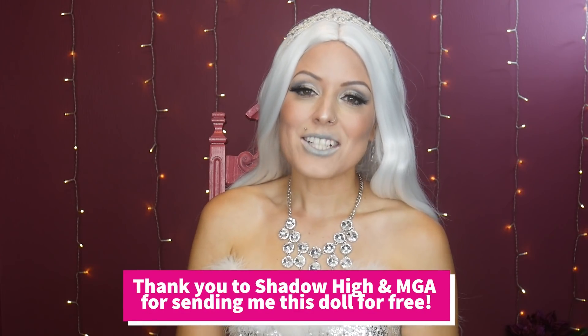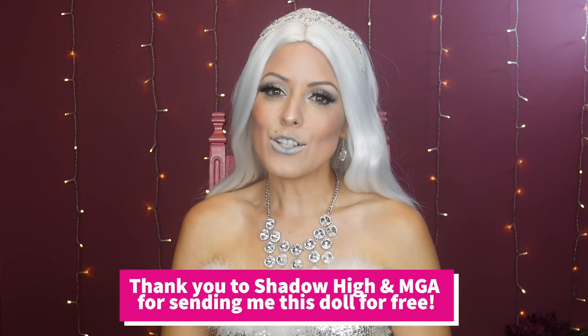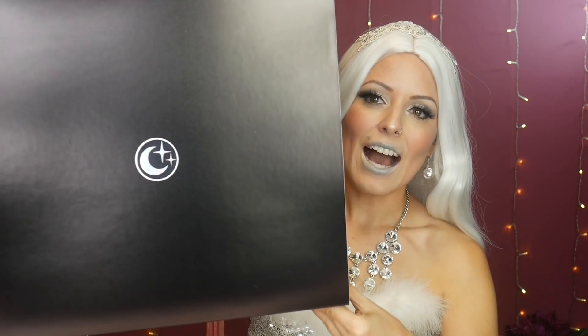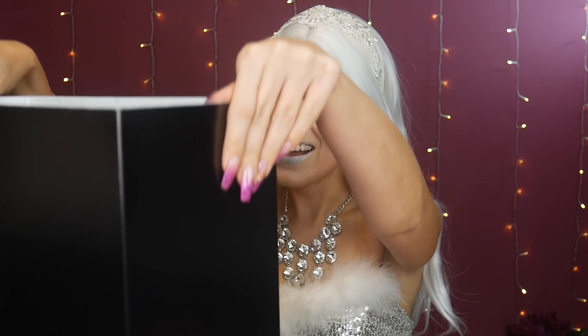Thank you so much to MGA for sending me one of the new dolls from the Shadow High series for free to share with all of you. I am so excited! A new line in the continuation of the Rainbow High series — it is very exciting. They sent me this beautiful box with a little moon on it, because the opposite of a rainbow is dark. So here we have a moon box — let's get into it!